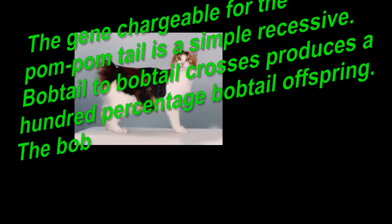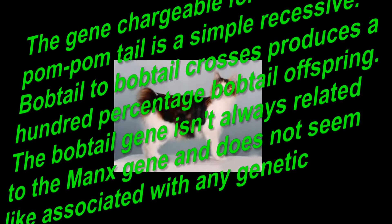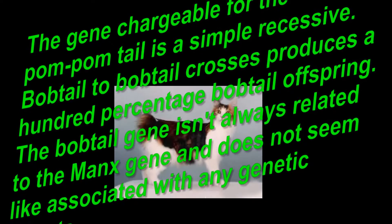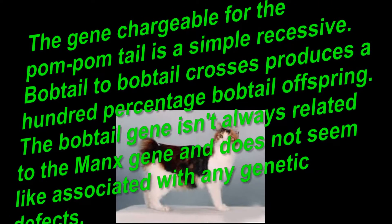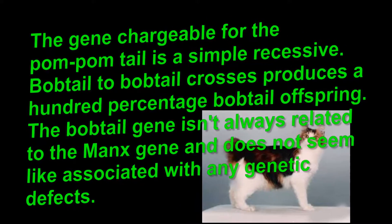The gene responsible for the pom-pom tail is a simple recessive. Bobtail to bobtail crosses produce 100% bobtail offspring. The bobtail gene is not related to the Manx gene and does not appear to be associated with any genetic defects.